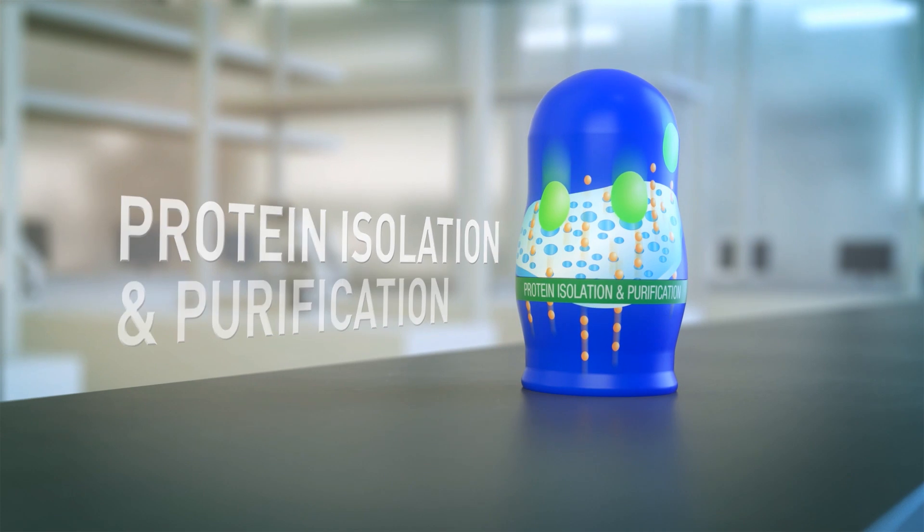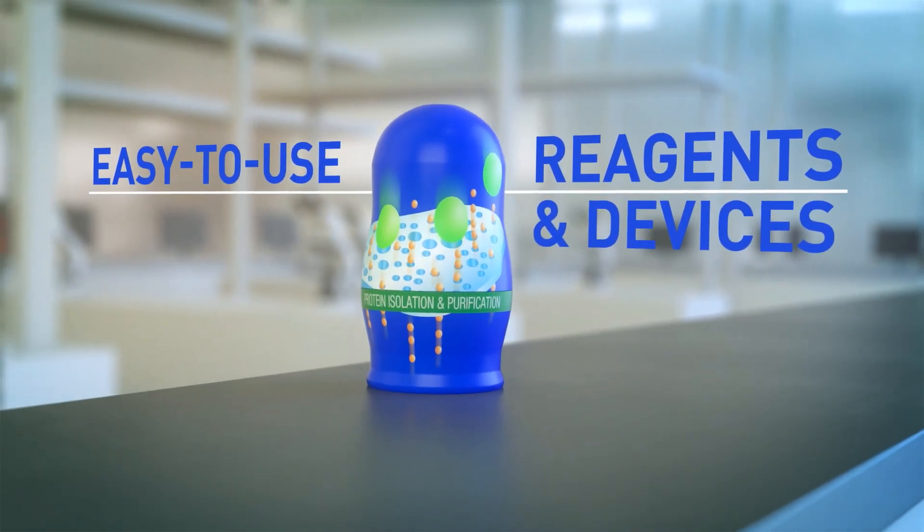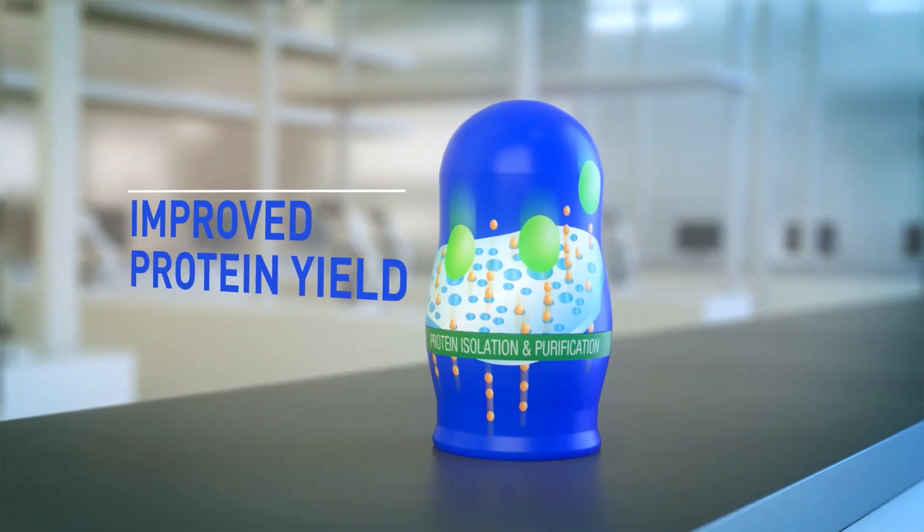Next up: protein isolation and purification. It's all about easy with our reagents and research devices. Improve protein yield with our resins after lysis.